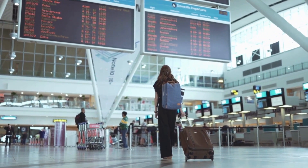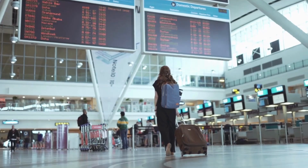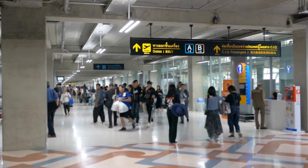Hey fellow travelers, whether you're a seasoned globetrotter or planning your very first adventure, these travel hacks are going to make your next trip smoother, cheaper, and more enjoyable. Let's dive into the top 10 travel hacks you need to know before your next trip.